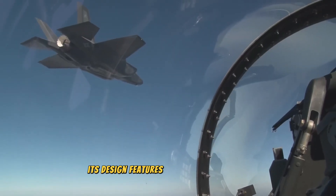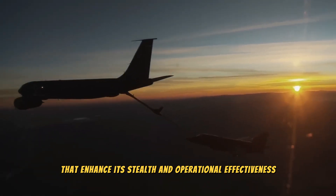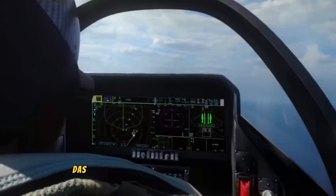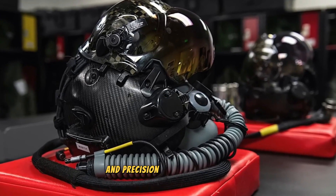Its design features include a sleek, radar-absorbent profile and internal weapon bays that enhance its stealth and operational effectiveness. Inside, pilots benefit from state-of-the-art systems such as the Distributed Aperture System (DAS) and the Helmet-Mounted Display System (HMDS), providing comprehensive situational awareness and precision targeting.